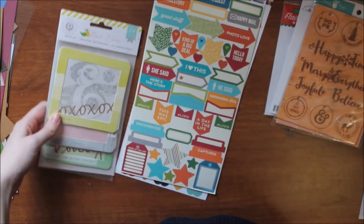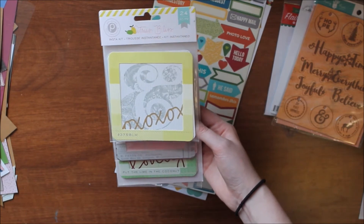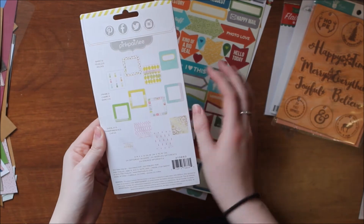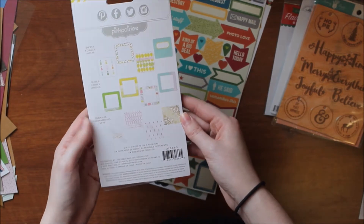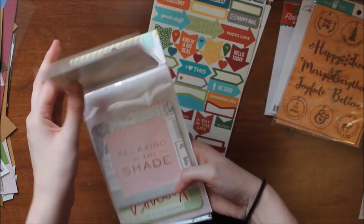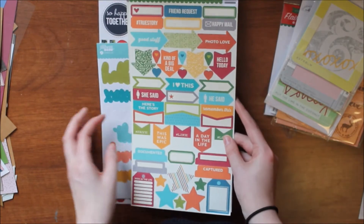I already used one of these in a layout shown in my monthly wrap-up: it's from the Pink Paisley Citrus Bliss collection, called the Insta Kit. It comes with 24 pieces — mostly frames and overlays — including cards, frames, and 24 different designs to choose from. Since I still have the paper pad from this collection, I thought they'd be easy to mix and match.